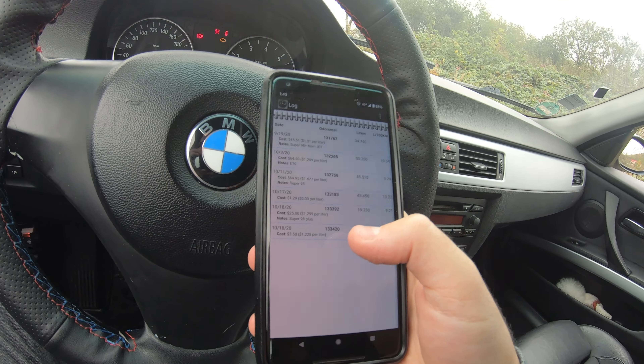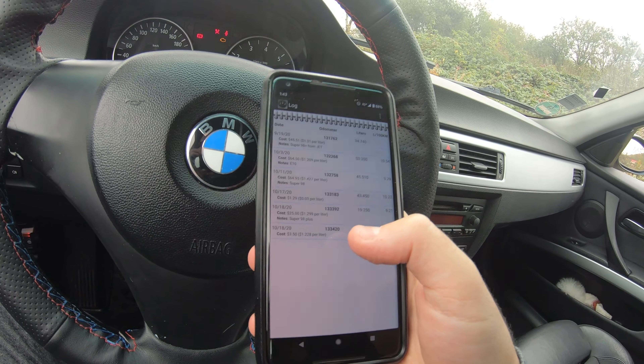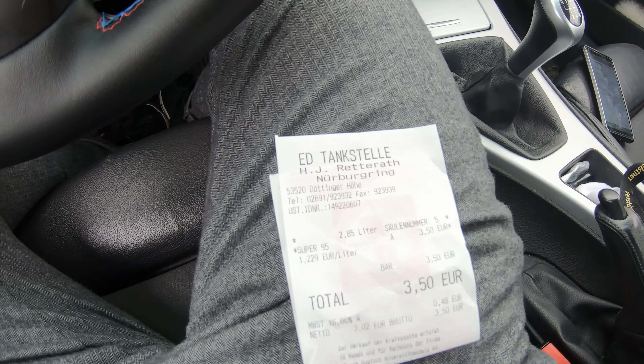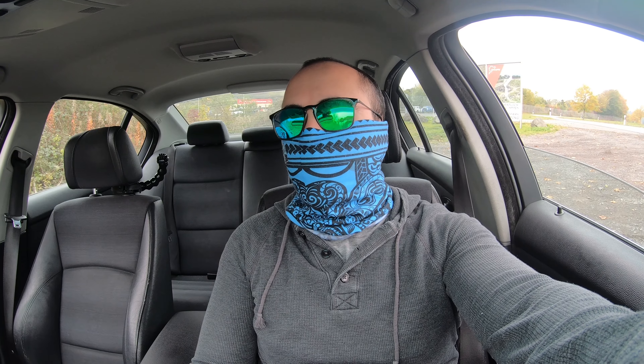This got a bit messed up — I should not have added more fuel when it clicked, because I believe it clicked at around one-point-something liters and I added more thinking it was incorrect. But I'm going to take the value of 16.5 or 17.4 liters per 100 kilometers as the amount on the racetrack.